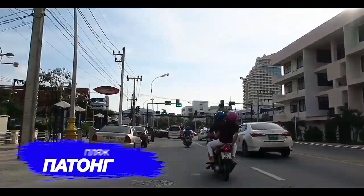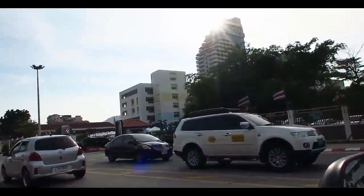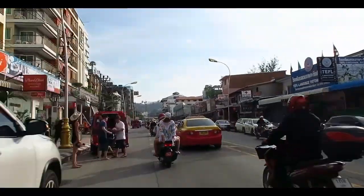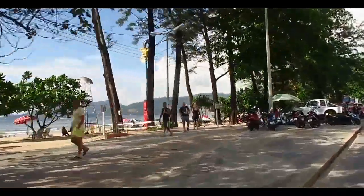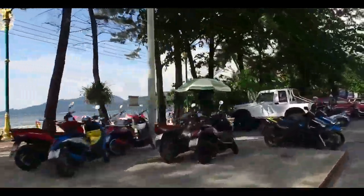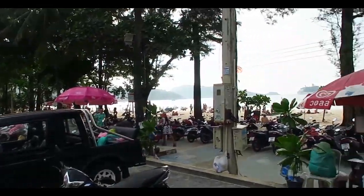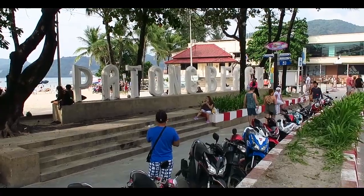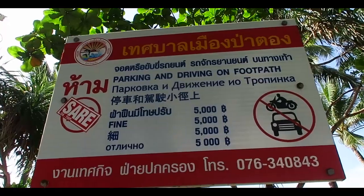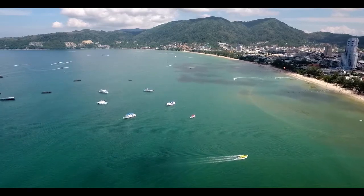Today we will tell you about the most popular and at the same time the busiest beach on Phuket Island, Patong Beach. Once upon a time, as the locals tell us, there was a wild banana forest on the site of Patong Beach. The place was not very popular even among the locals. Mostly all life went on in Phuket town on the eastern side of the island. Getting to Patong at that time was difficult — there was no good road through the pass. Now everything has changed and Patong is the most popular destination for visiting tourists.